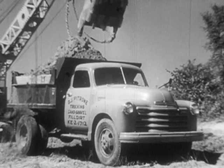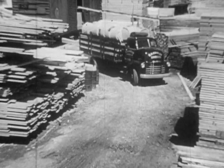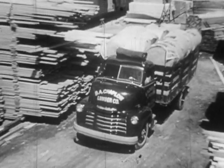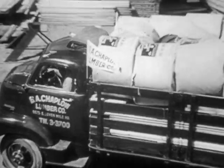Built for big loads, powered for hard pulls, Chevrolet heavy-duty trucks are engineered to take it and deliver. Maybe that explains their reputation in every field of heavy-duty operation. They're built to carry the load, and it's no secret that with these trucks, you can load more and move more at less cost.